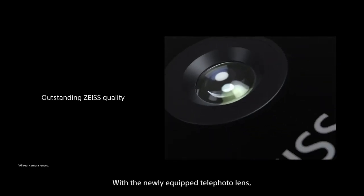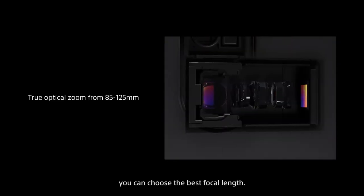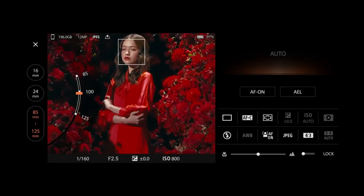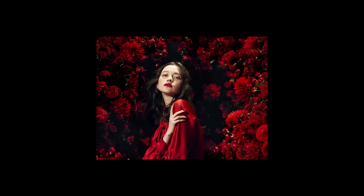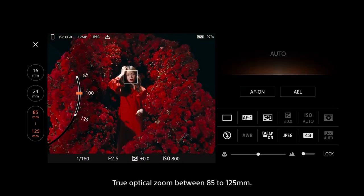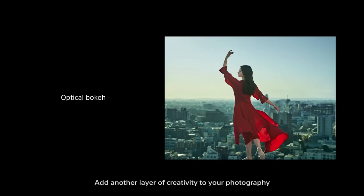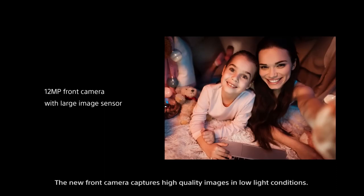With the newly equipped telephoto lens, you can choose the best focal length — true optical zoom between 85 to 125 millimeters. Add another layer of creativity to your photography with the bokeh using the telephoto lens. The new front camera captures high quality images in low light conditions.